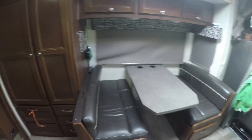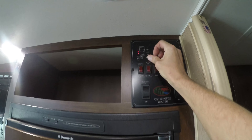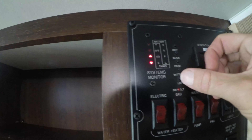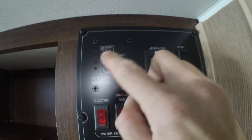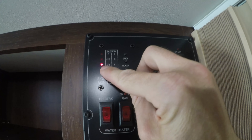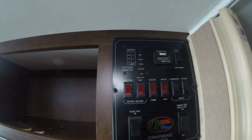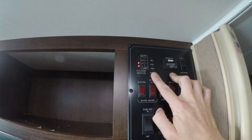Outside I showed the propane level as almost empty, but the inside sensor shows more than a third remaining. It just cycled from two thirds to a third to almost empty in front of me — it used to work perfectly until they had to remount the tank with washers to allow filling, and that's why the sensor is now off.